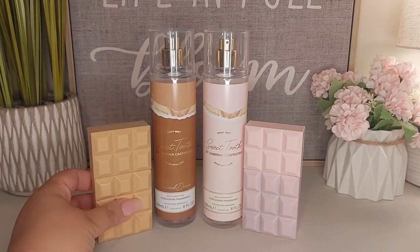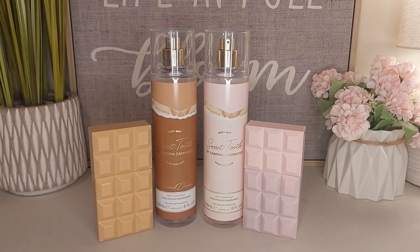Definitely swing by and pick it up. If you haven't, and if you have these, let me know what you think of them. Which one's your favorite? Do you like the original Sweet Tooth or the Caramel Dream? And as always, thank you so much for watching. Please be sure to comment down below and subscribe if you haven't already. And those of you that are returning, thank you so much for supporting me as I build my channel — and see you next time.